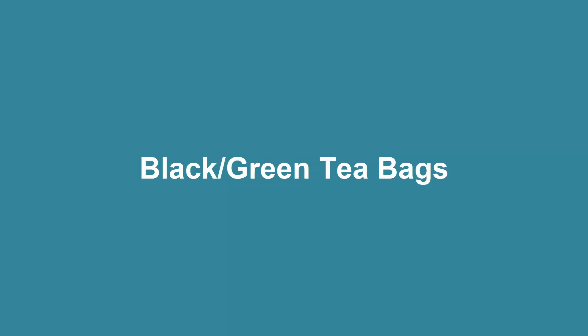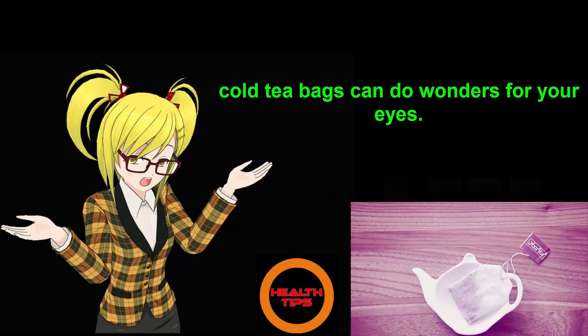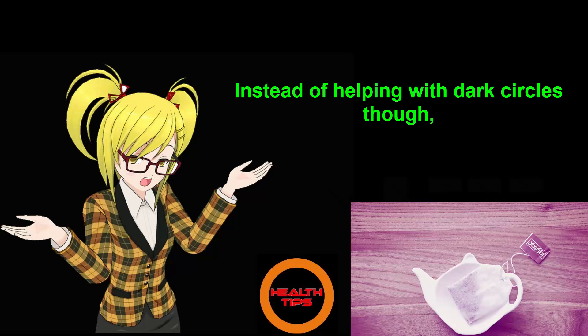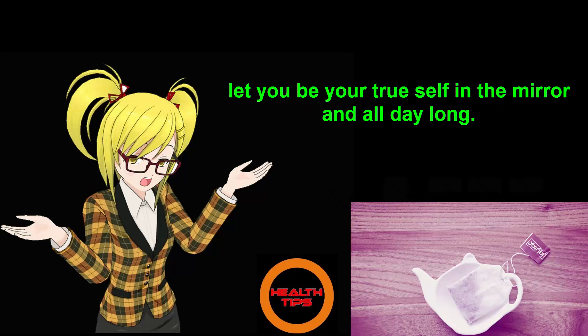Number 3: Black and Green Tea Bags. Feeling a little puffy? There's a surprising home remedy for that. Like cucumber slices, cold tea bags can do wonders for your eyes. Instead of helping with dark circles, placing cold tea bags on your eyes will eliminate puffiness and let you be your true self in the mirror and all day long.